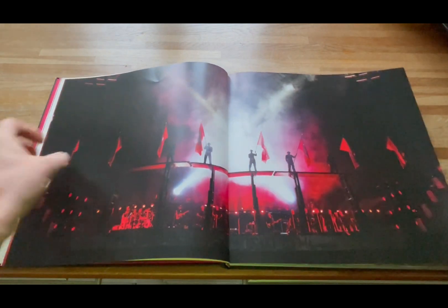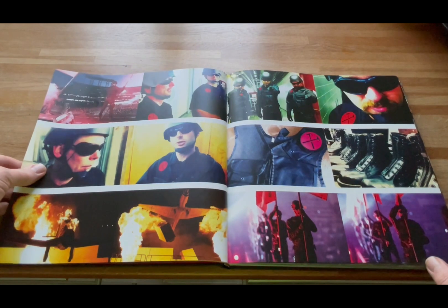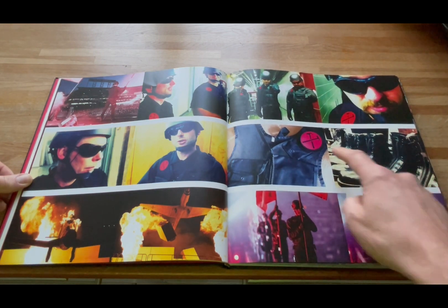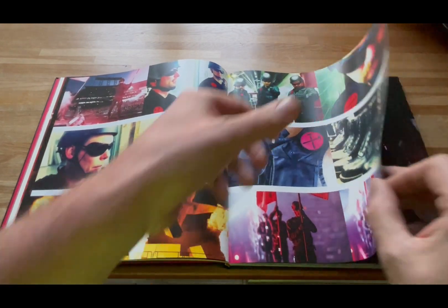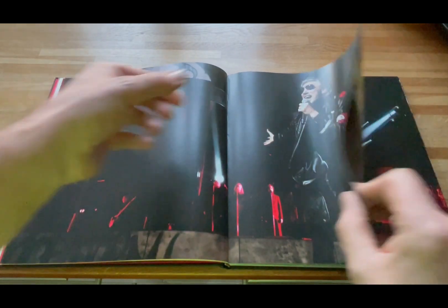There's a nice double page picture of the show starting, and various crew and band in what you'd describe as military equipment safety vests with the hammers. And you've got the plane crashing into the stage — again quite a nice angle, not what you normally see — and Roger springing into action.